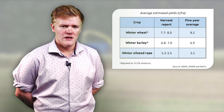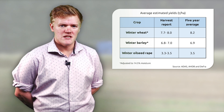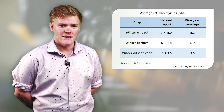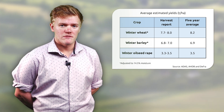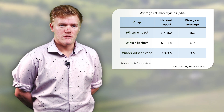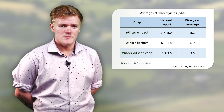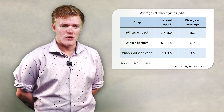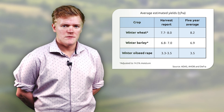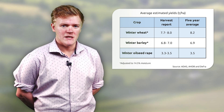Yields have proven to be quite variable. The ADAS harvest reports estimate average winter wheat yields at 7.7 to 8 tonnes per hectare. Average winter barley yields are estimated at 6.8 to 7 tonnes per hectare and winter oilseed rape yields at 3.3 to 3.5 tonnes per hectare. There has been a lot of variation in yield following the beast from the east, wet spring and then drought. As a result, depending on soil type and region, significantly lower and higher yields have been seen.